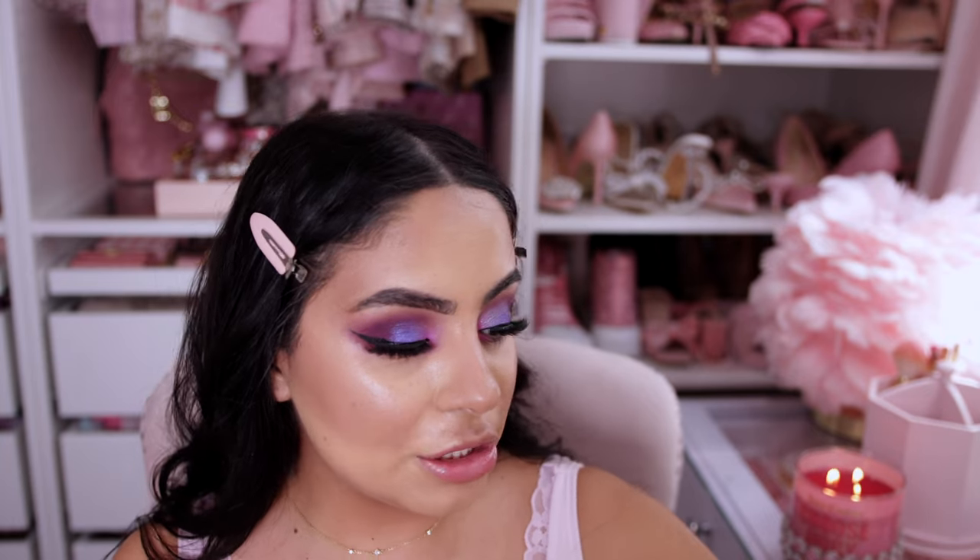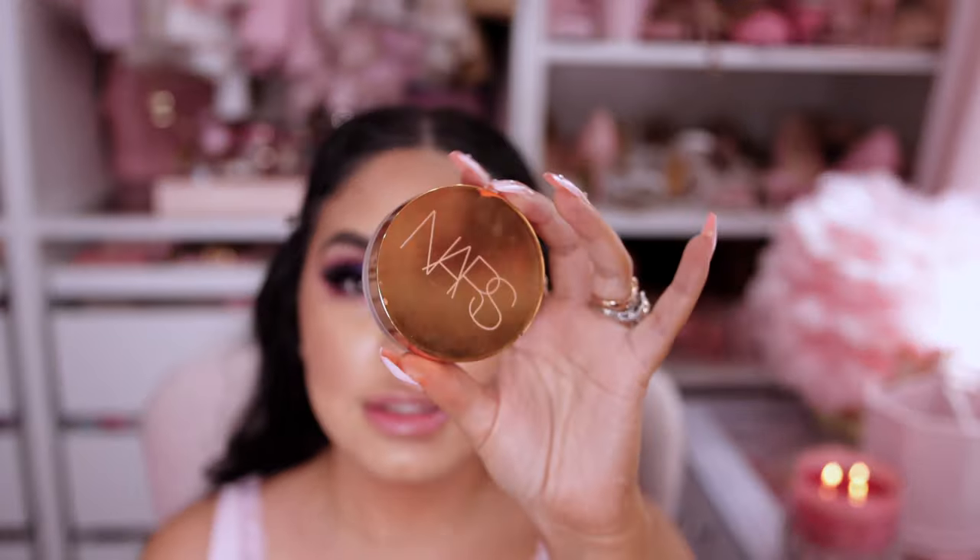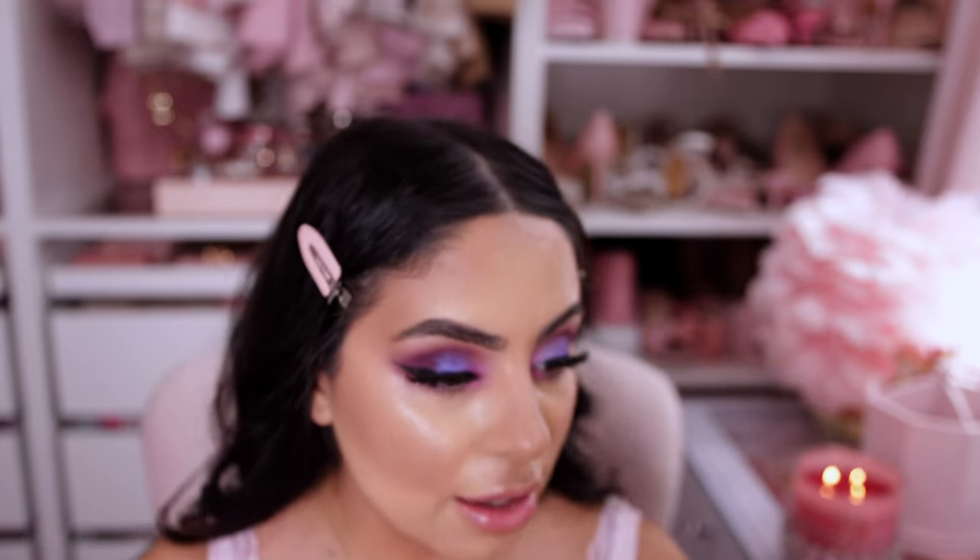For my foundation I use the NARS Natural Radiant Longwear Foundation in the color Stromboli — this is the color I use when I'm self-tanned. For my contour I use Laguna 3 from NARS. Love this stuff.